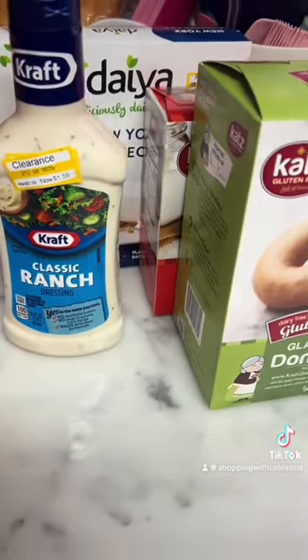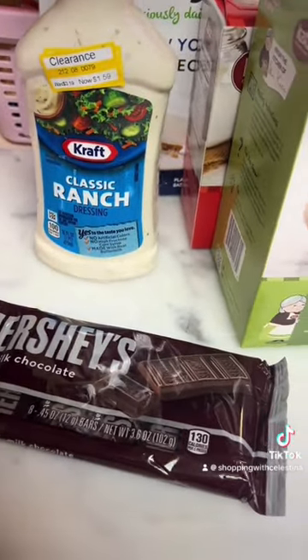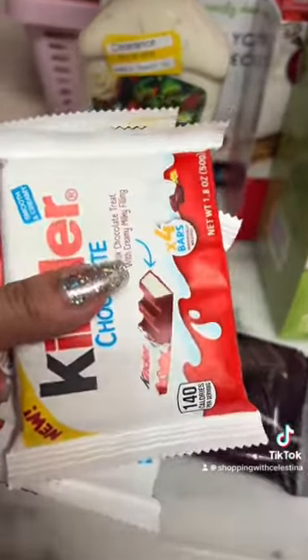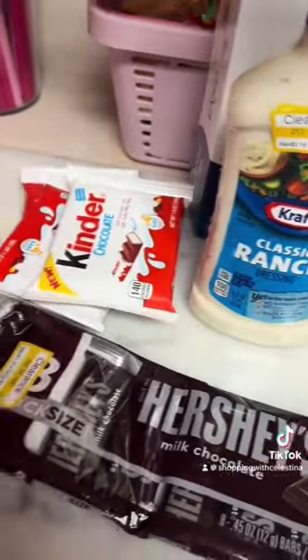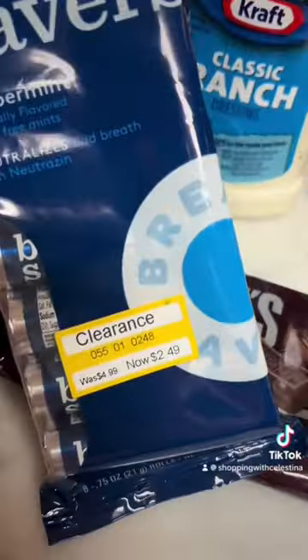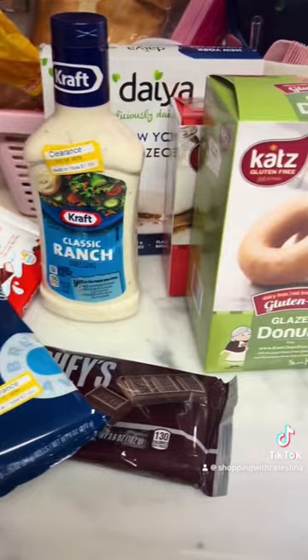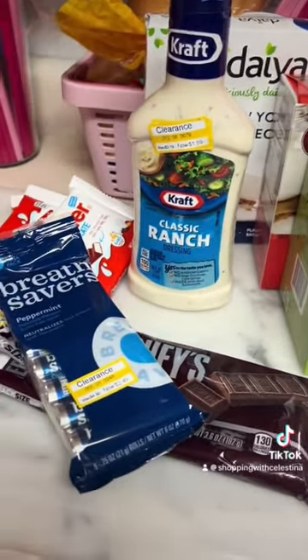I did find some ranch on clearance. I'm going to go through a lot of ranch because my daughter loves it. I got some of these little chocolate bars — they were $0.89. And then I also got these Kinder chocolates, on clearance for like $0.80-something cents. Those are my favorite, and also my kids' favorites as well. Then I got some breath savers on clearance for $2.49. Also, Kinder eggs are also on clearance and I got some of those, but my kids already got them.